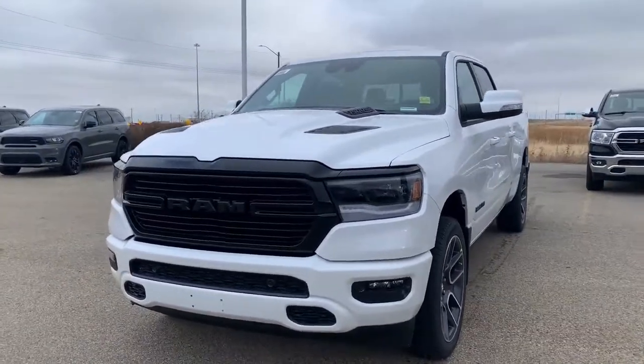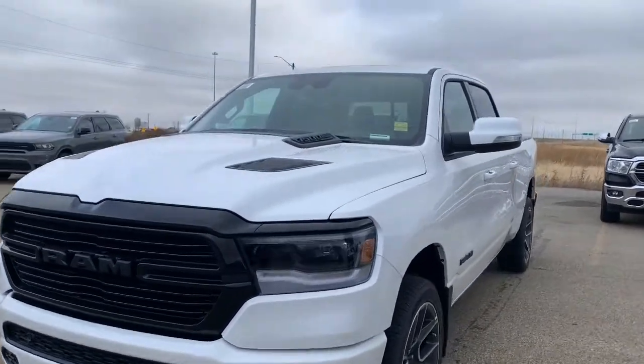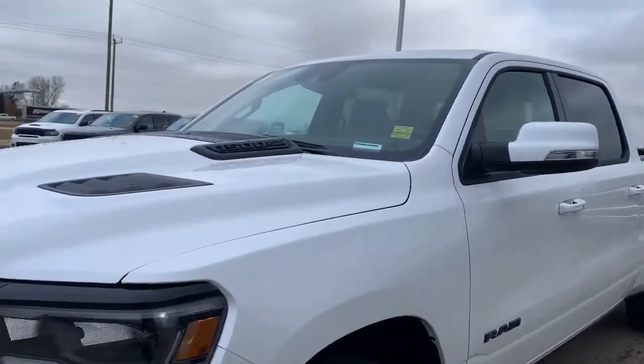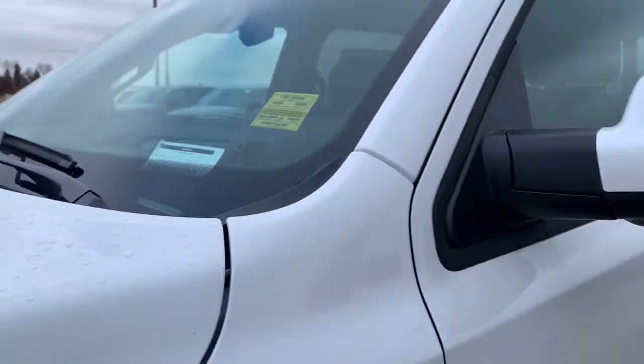This unit has front and rear sensors, heads-up display, power running boards, heated and vented front seats, along with heated rear seats.